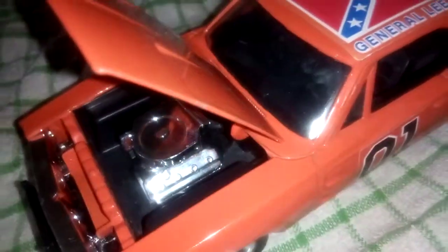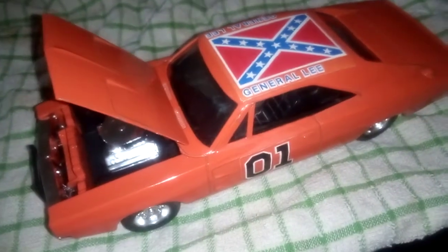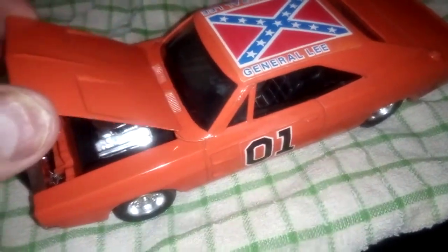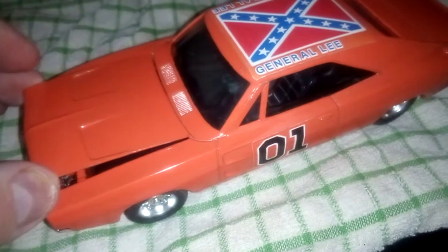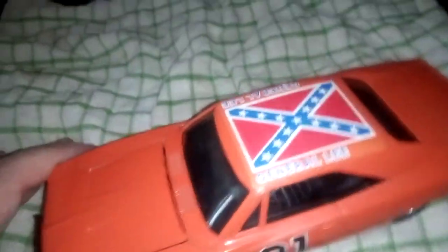I've got it, I've done it. Right, there you go, that's what it looks like. Just a bit of nostalgia, really.